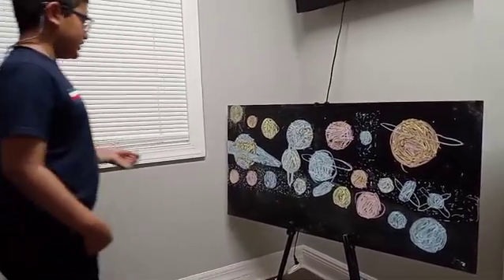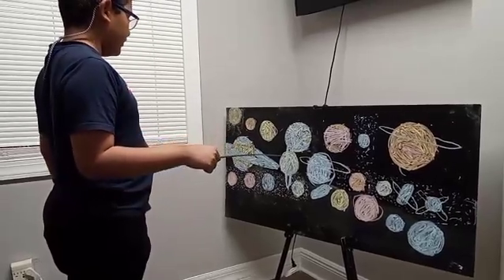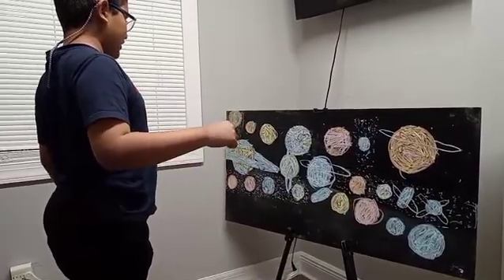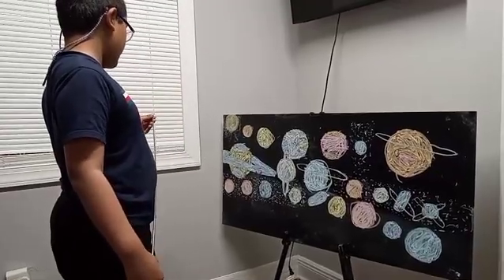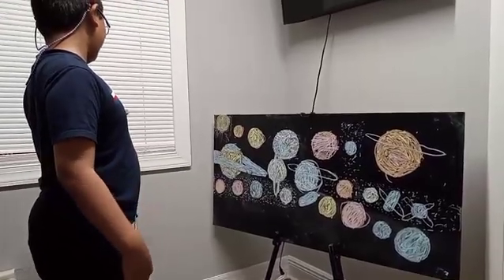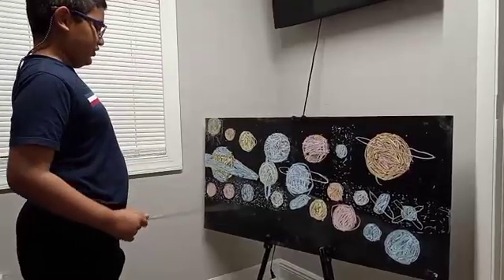Uranus, the seventh planet from the Sun, has thirteen rings. Its atmosphere is so thick that it's almost impossible to see anything. Neptune is the furthest planet from the Sun and has six rings.